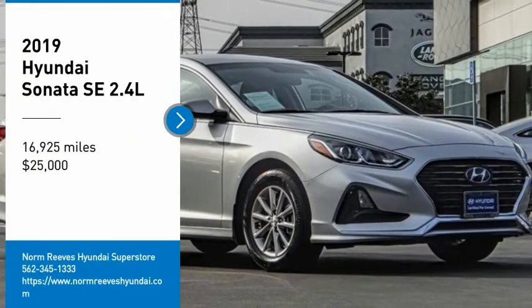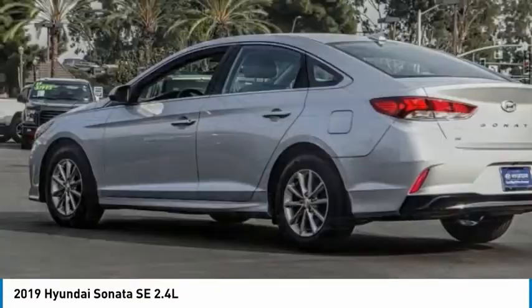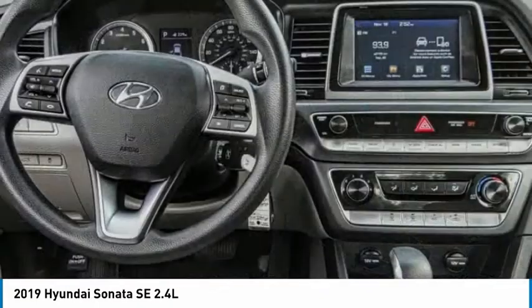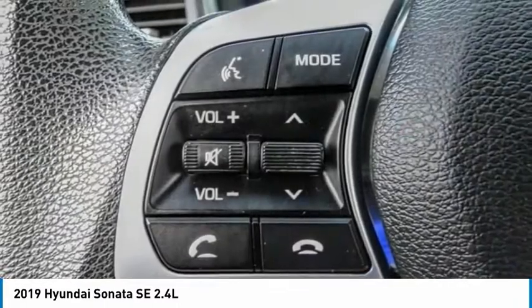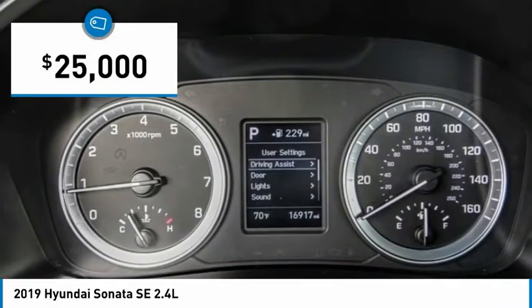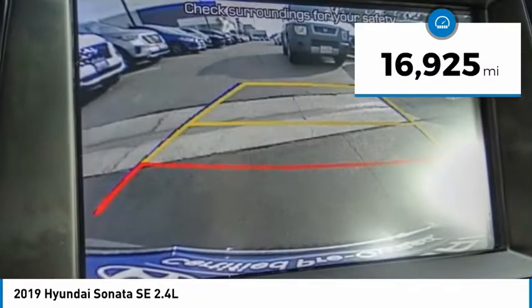Come test drive the 2019 Sonata. The Sonata has a long list of technologically advanced interior features and options that make driving safer, more convenient, and much more fun. Don't forget the exterior corrosion protection of the 14-step roto dip system that provides unmatched protection for your Sonata. It is priced below $25,000 and has less than 20,000 miles.